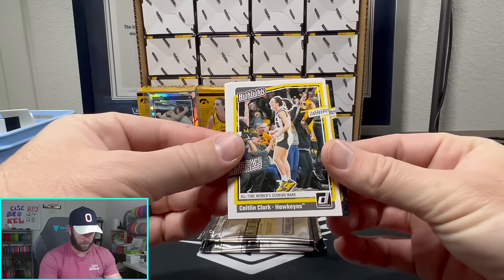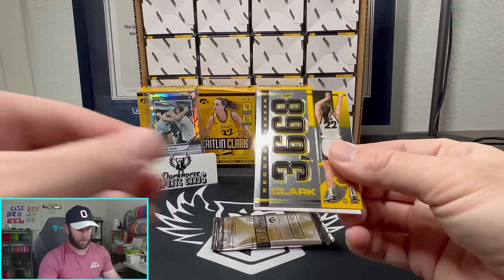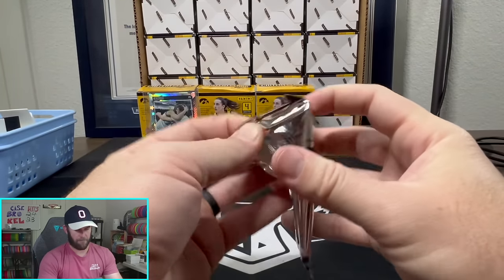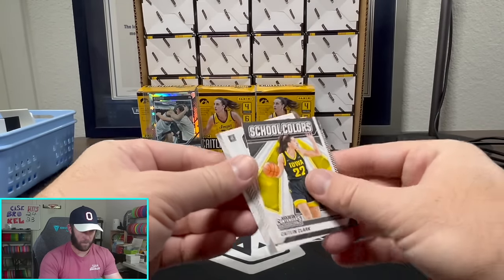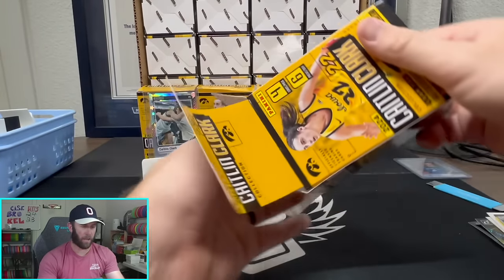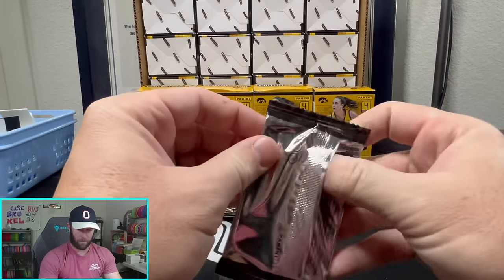I want one of these exclusive parallels on one of the chrome cards — I've got them on all the paper ones. A low-numbered card would be nice too. Crunch Time — nothing too crazy. On average I'm gonna guess one numbered card in every other box. As for autos, I don't even think you're guaranteed one in a full case. But is that going to stop us from hunting for it? Absolutely not — we move forward.